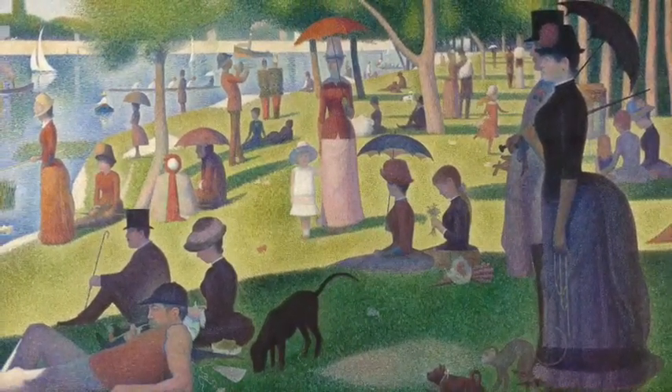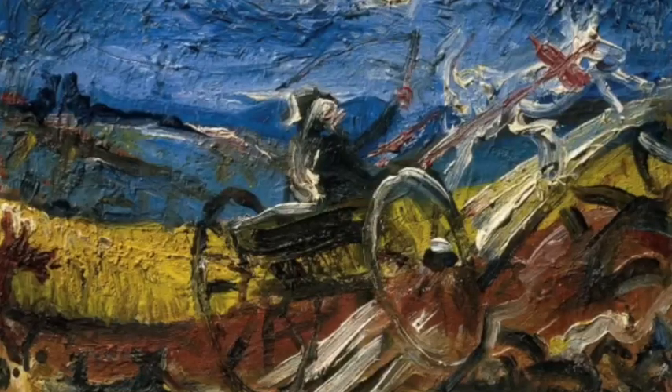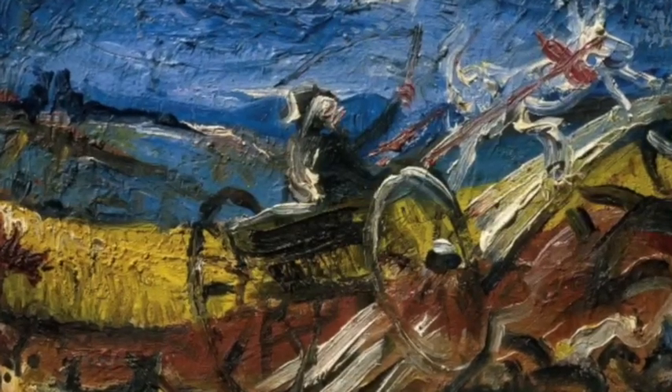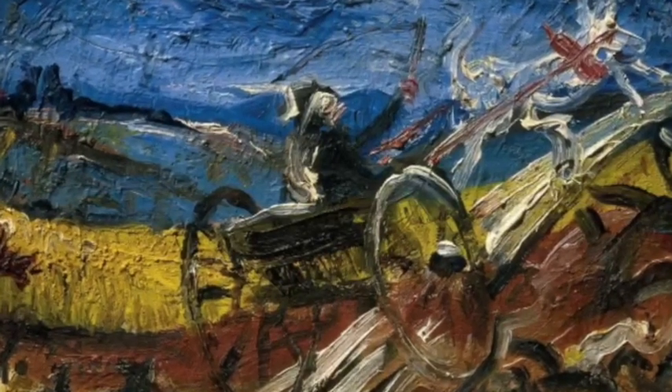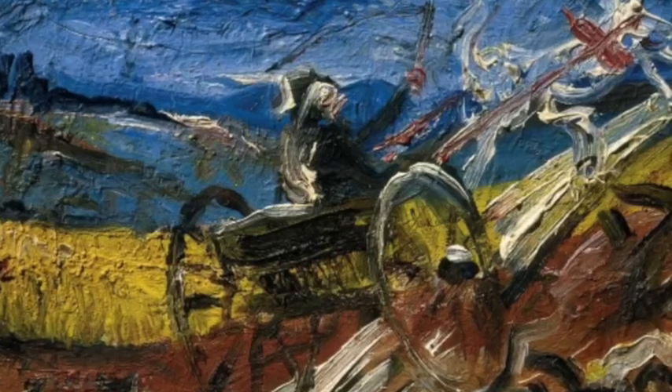Modernism brought plenty of new techniques such as new brush strokes and use of different colours and materials, but first and foremost, how the artists wanted to express themselves. In the 1960s, modernism took its place in the modern world and became a key idea in the art world. Enough chatter from me — let's get started.